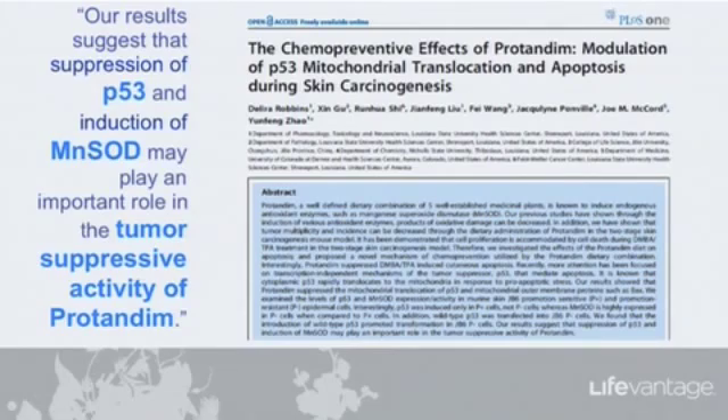One is the suppression — some genes are turned down — and P53 is one of them. And manganese SOD, that's a mitochondrial SOD, was induced, was turned up. And it was those modulations of those two genes that may play an important role in the tumor-suppressive activity of Protandim.